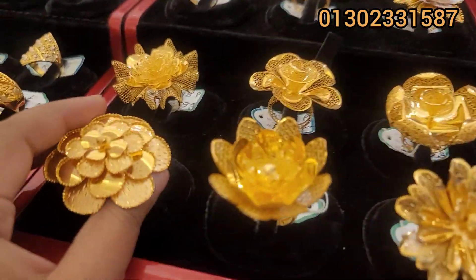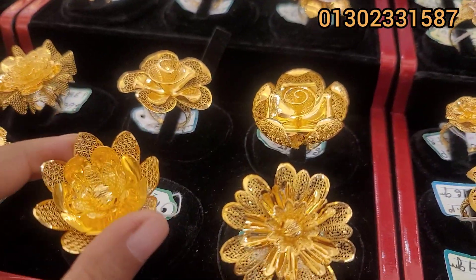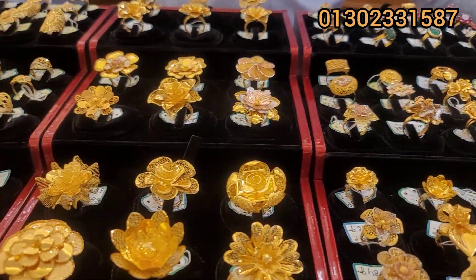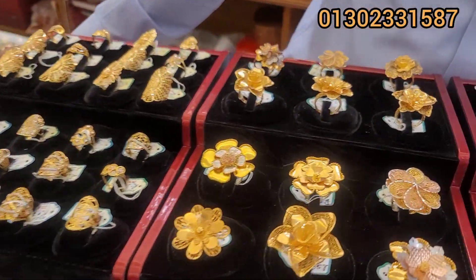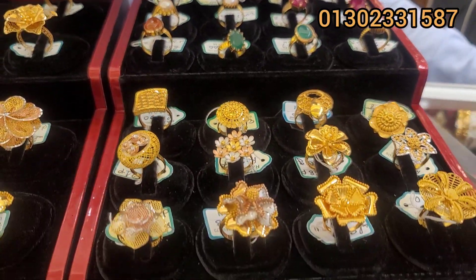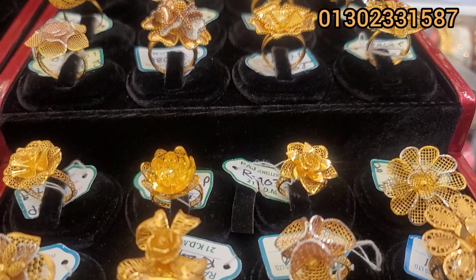Asalaam Alaikum Shabaike. Today we have a very good collection of fingernails. This is the first collection of fingernails. This is a very good collection.